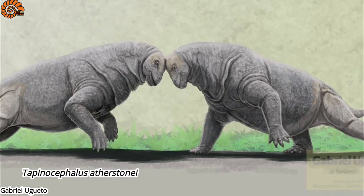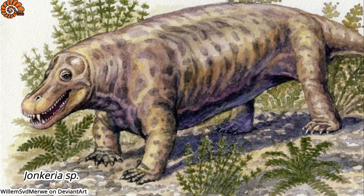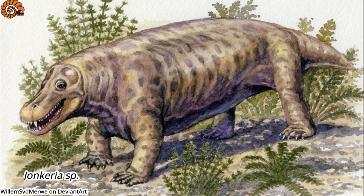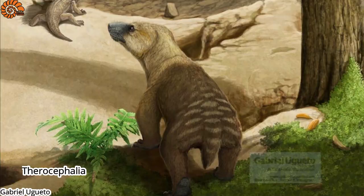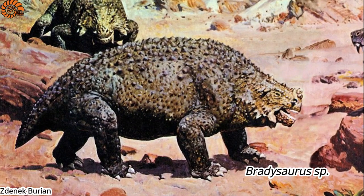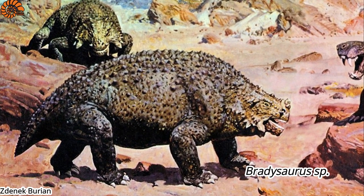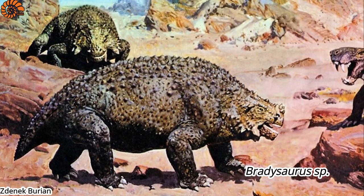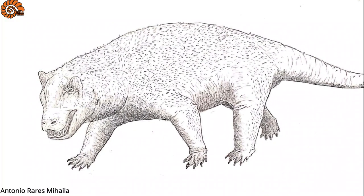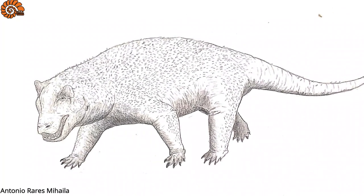Other than various Dinocephalians like Tapinocephalus and Jonkeria, it shared its habitat with other Therapsid species, including small Dicynodonts, Therocephalians and modestly sized Gorgonopsids. The synapsids weren't the only large animals in this ecosystem though. There were also herbivorous reptiles like Pareiasaurs, which possessed a thick dermal armour. These latter probably constituted the favourite prey of Antiosaurus, alongside the Dinocephalian herbivores of the area.